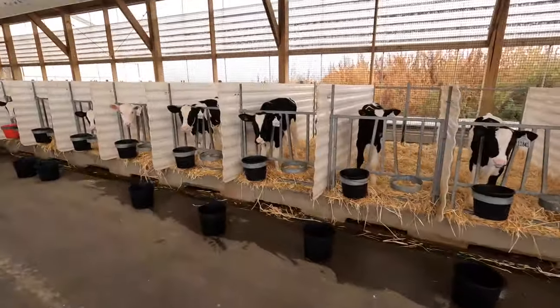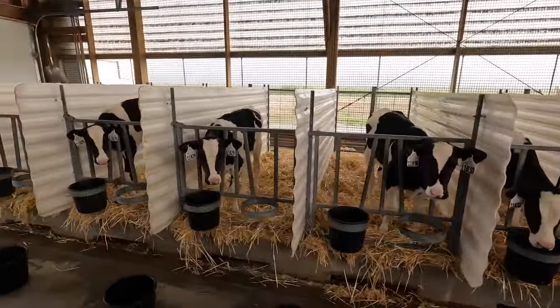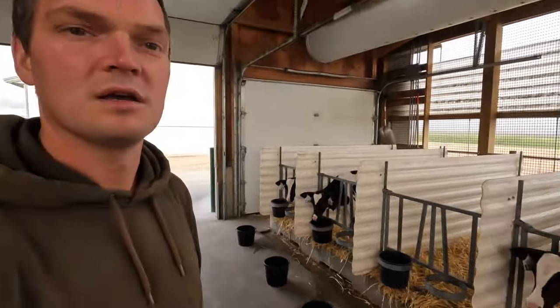These calves along this side of the barn are the oldest ones and we'll be moving them out in the next couple days. The way we manage this barn, we like to keep one quarter empty at all times. These calves will move out to the individual hutches, where they'll stay for a month or a little over, and then they'll go into a group hutch with three calves together to get introduced to each other before going into the heifer barn where they'll be in groups of around fifteen.